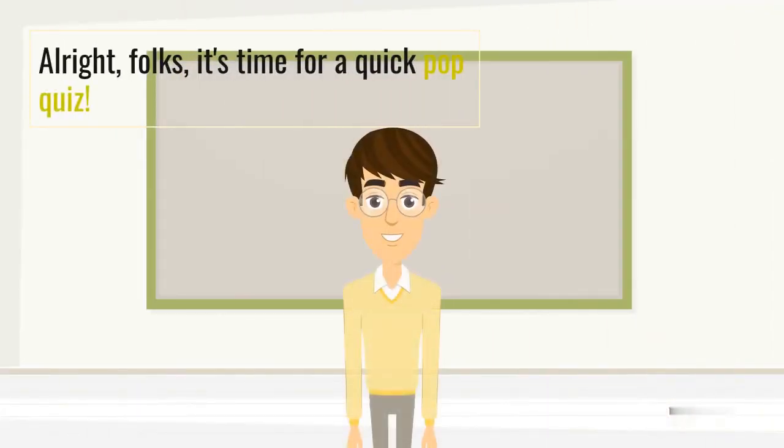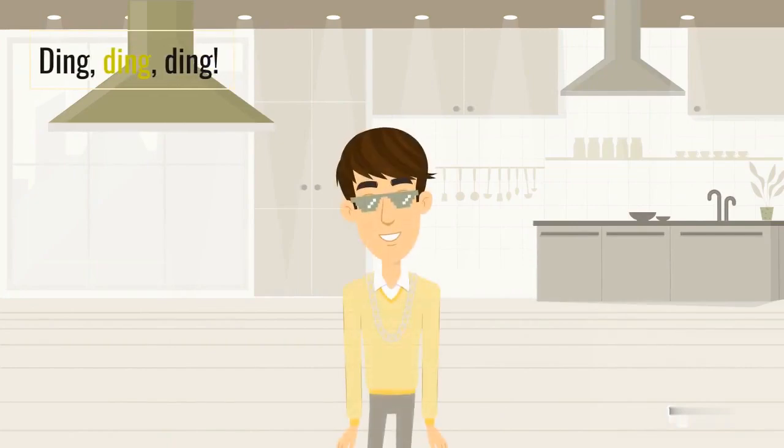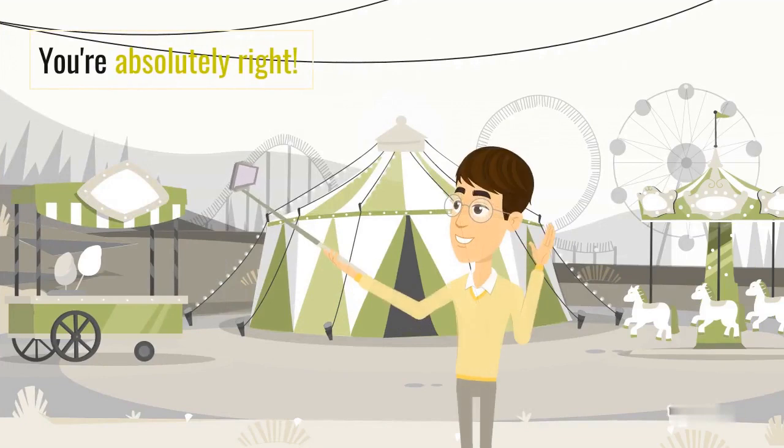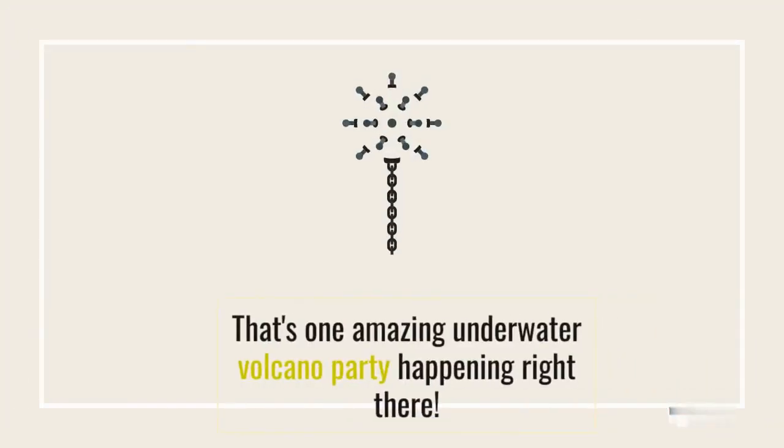Alright folks, it's time for a quick pop quiz. True or false: volcanoes can be found underwater too. You're absolutely right! Volcanoes are so sneaky that they can even hide beneath the ocean's surface, forming fascinating underwater volcanoes, or what we call seamounts. That's one amazing underwater volcano party happening right there.